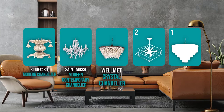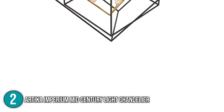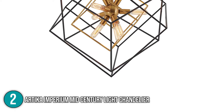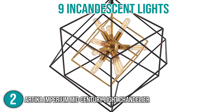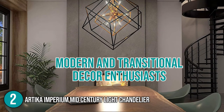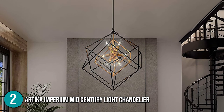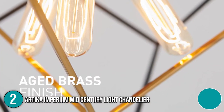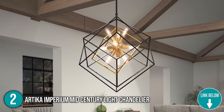The chandelier coming in at number 2 on our list is the Artica Imperium Mid-Century Light Chandelier. The Artica Imperium Mid-Century Light Chandelier will add sparkle to your home. The sophisticated fixture blends well with all types of furniture thanks to its 9 incandescent lights. Its distinctive design appeals to both modern and transitional decor enthusiasts. Imperium not only attracts attention, but it also appeals to individuals who are concerned about the environment. The chandelier's antique brass finish gives it a majestic feel, and you will enjoy hanging it over your dining room table, brightening every minute of your day.